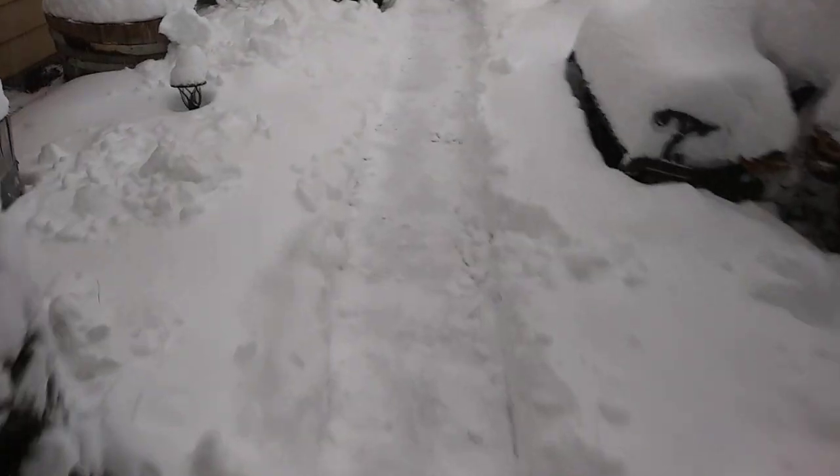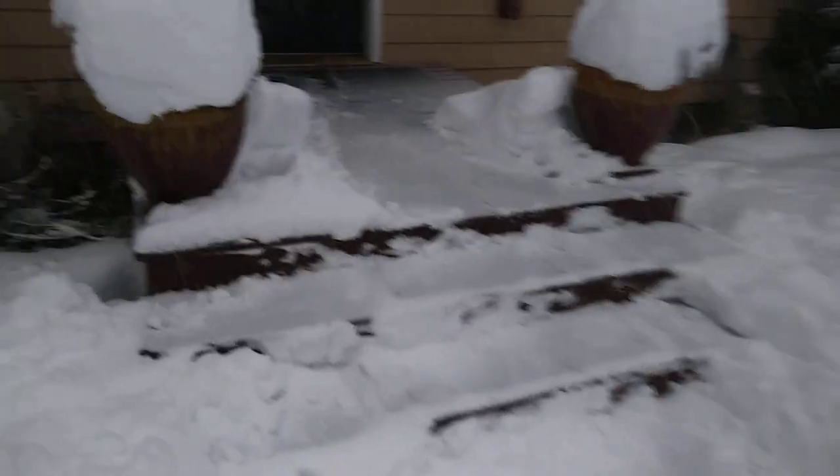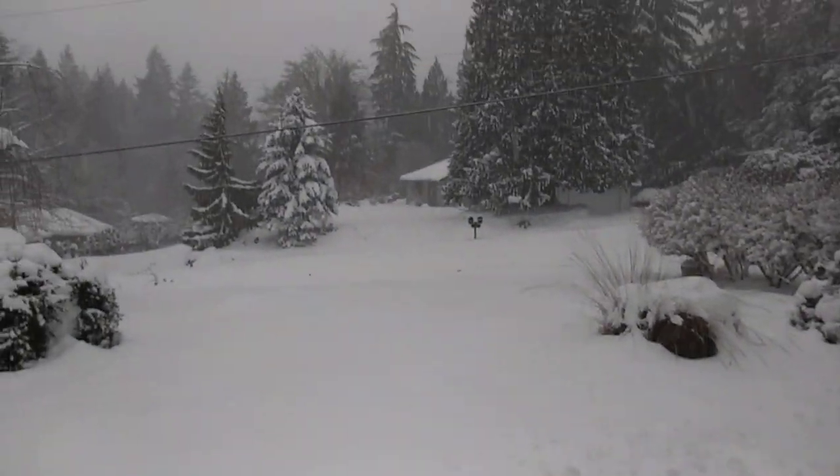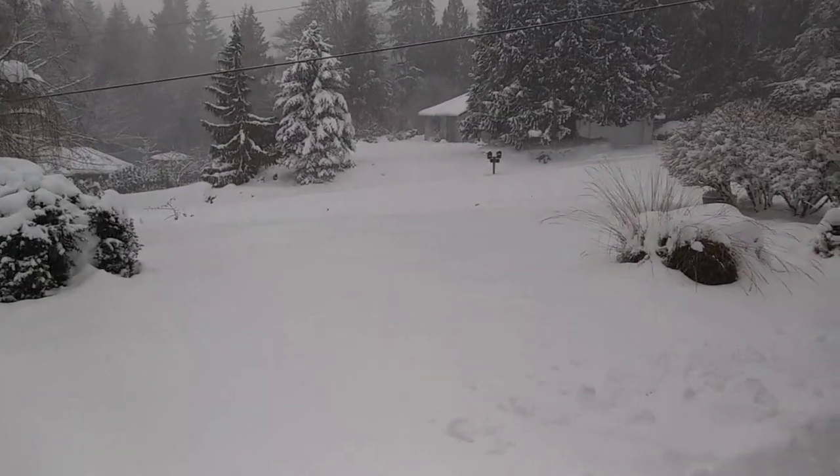Here's another pathway. I just wanted to make this video to show everybody how bad the snow is in Monroe, Washington. As you can see, the road is completely covered and it's pretty bad.